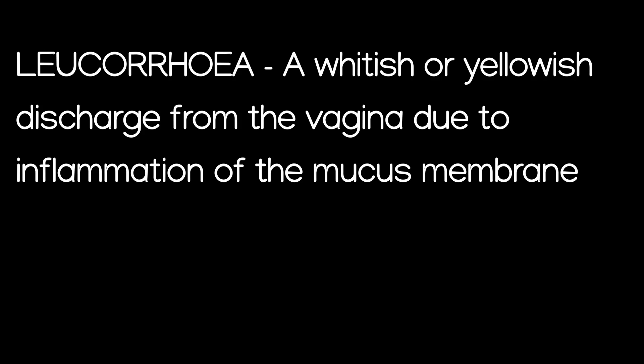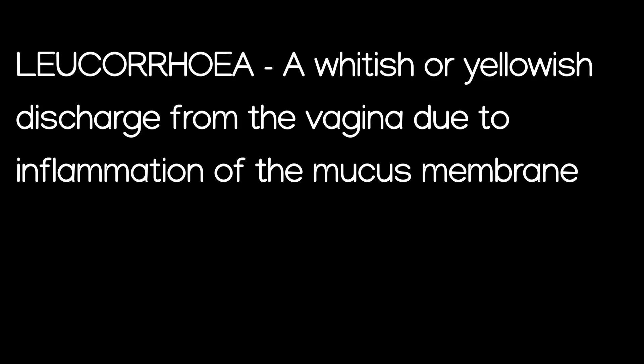This is often due to inflammation of the mucous membrane when the womb is infected, and this often signifies that the system is in a toxic state.